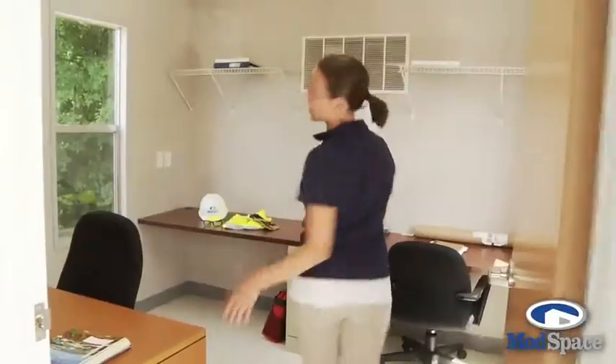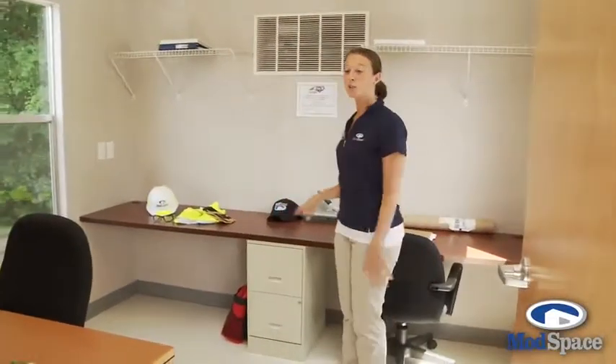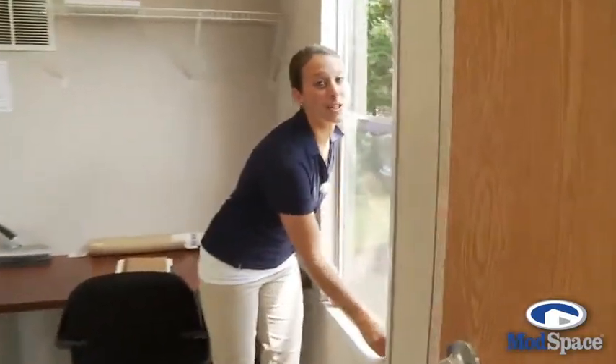Let's check out the private office. This is our second private office which also comes with a built-in desktop and overhead shelving. Our windows are easy to open, but don't worry — all of our trailers come standard with heating and air conditioning.